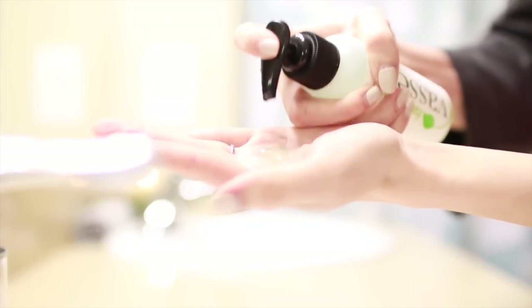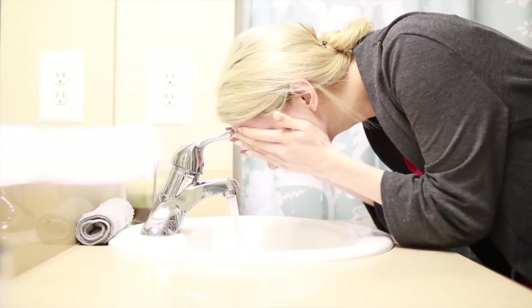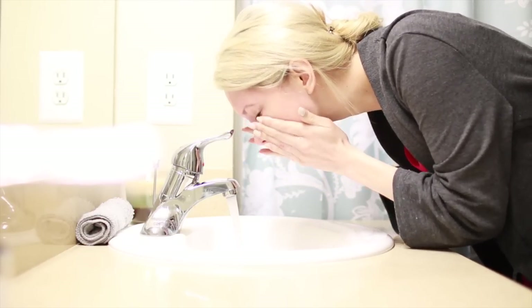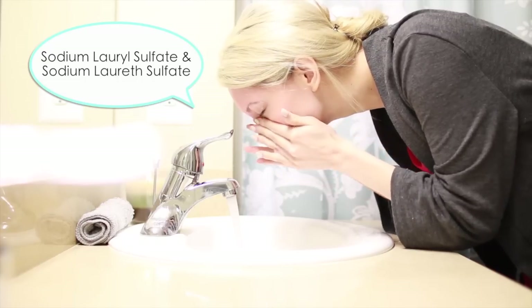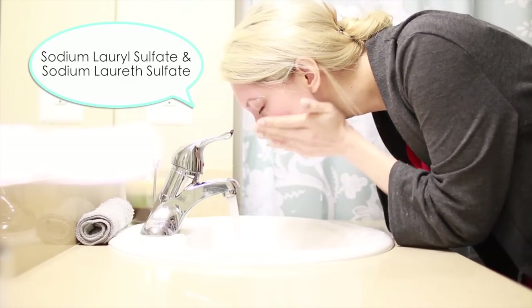Without further ado, here is how to give yourself a facial at home. We want to start by washing your face with a gentle pH-balanced cleanser. Just double check to make sure the cleanser you're using does not contain sulfates. This is what it will look like listed on the bottle. These are drying ingredients and very irritating to the skin, so you want to avoid them.